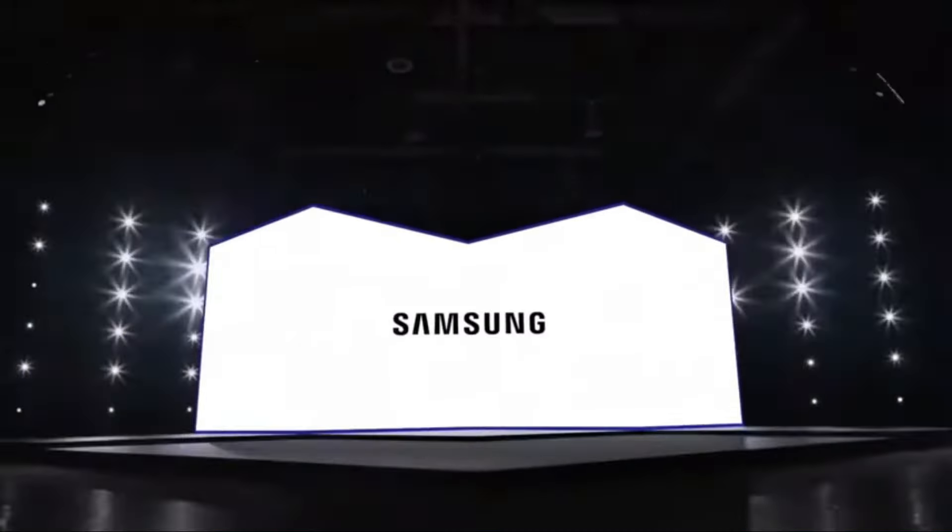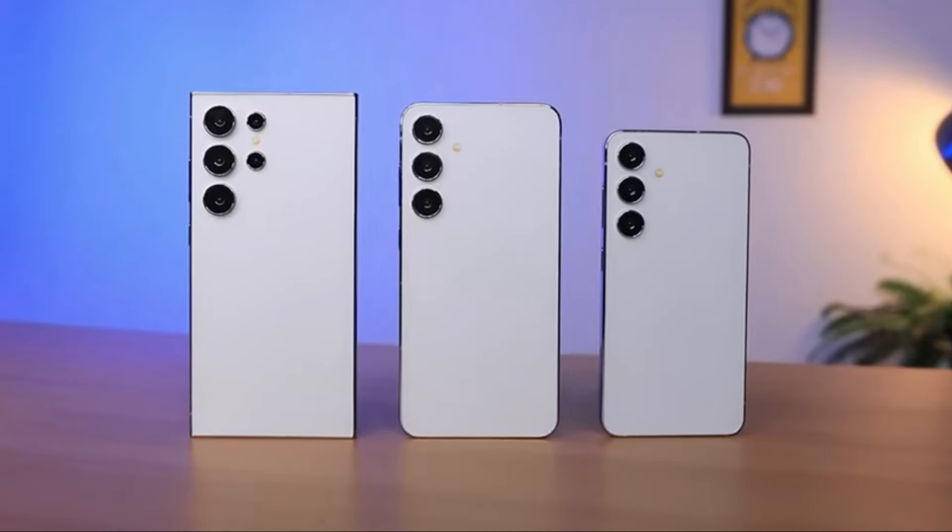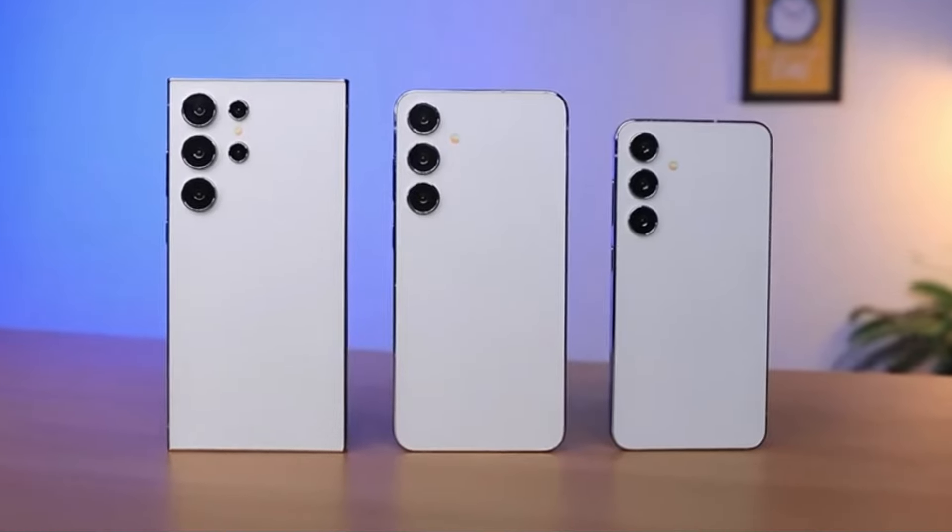Samsung is gearing up to unveil its new lineup of flagship smartphones, the S24 series, during the Galaxy Unpacked event on January 17.